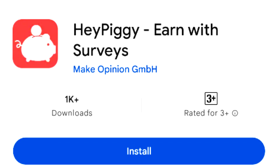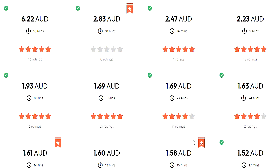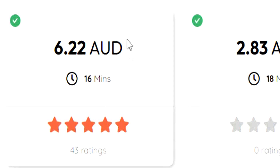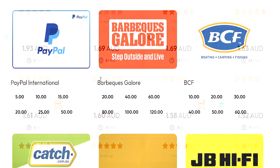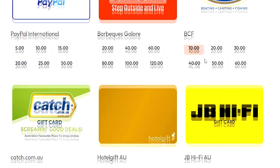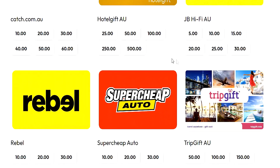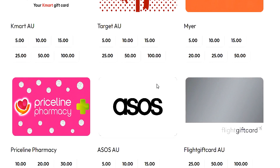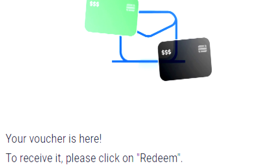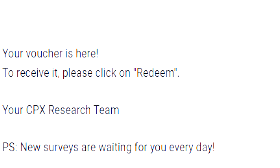Next on the list is HeyPiggy. HeyPiggy is probably one of the best ways that you can earn money right now by using surveys. They will easily pay you up to $4 to $5, depending on where you live, for a single survey that usually takes only about 15 minutes. HeyPiggy has a $5 minimum PayPal cash out as well as many other gift card options. I was blown away at the prices that HeyPiggy will give you for simply completing a survey that other applications might only give you a dollar or less. They also pay within two days of activating your cash out order.